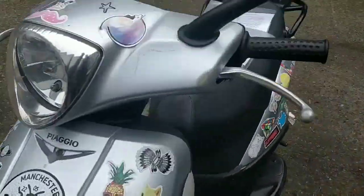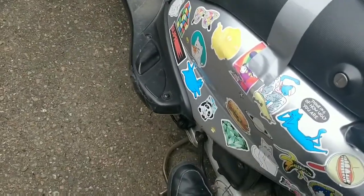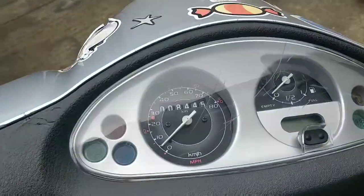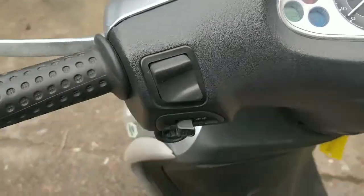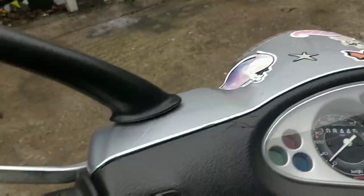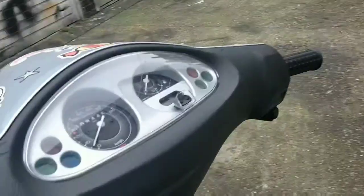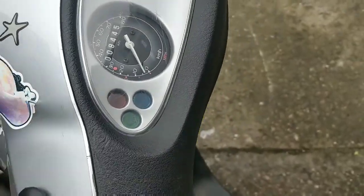I haven't even switched the key to see if it has any battery. I'm going to give it a kick and see if there's any compression. Yeah, doesn't feel great. Oh, it's got some battery! There's a new horn switch. Testing the electrics: one indicator works, nothing on the right, no lights.